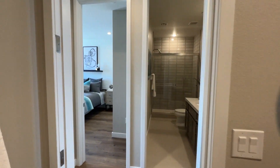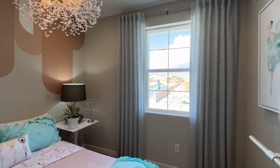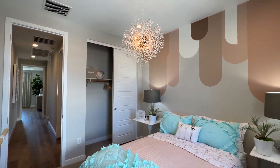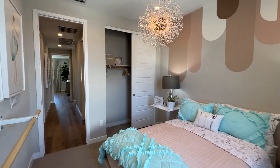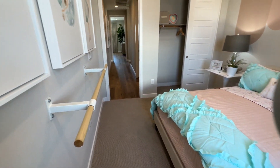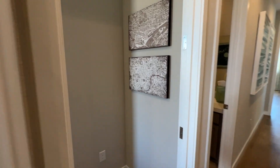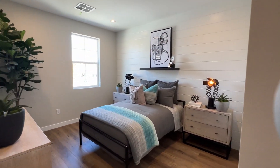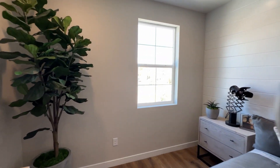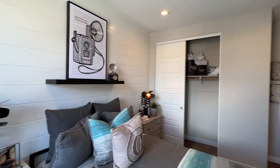The washer and dryer are not included. If offered through the design center, expect to pay around $4,000. The first bedroom is approximately 10 by 11 feet — it feels spacious with a queen bed. The second bedroom is slightly larger at about 12 by 10 feet. They've added a shiplap accent wall in this bedroom.